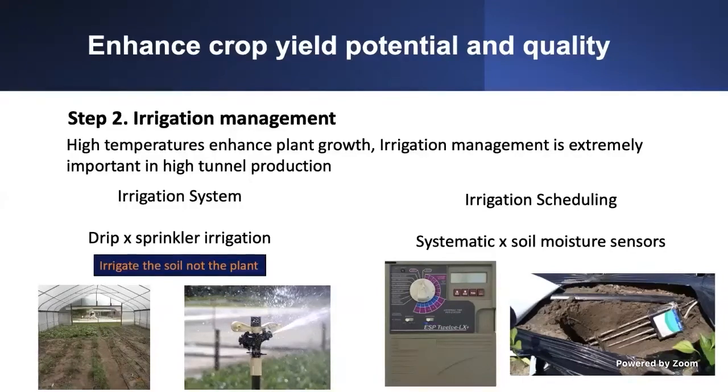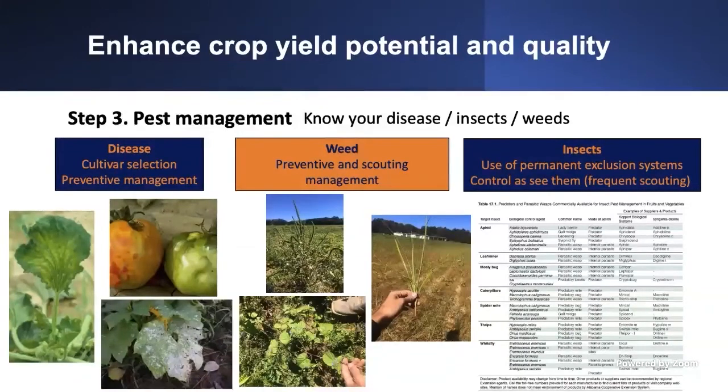Step three is pest management. Know your diseases, know your insects, know your weeds — we have publications available to help you identify them. Learn about potential pests in advance for your crop, because disease and insects can spread quickly in a high tunnel. For disease, do a good cultivar selection — select cultivars resistant to diseases common in your area — and always take a preventive approach. Apply products that prevent disease establishment rather than waiting to react.